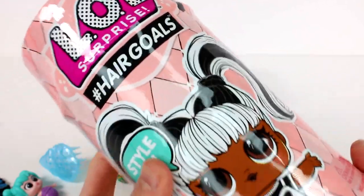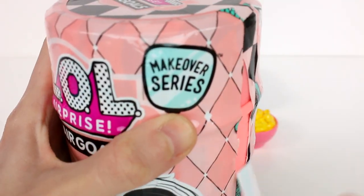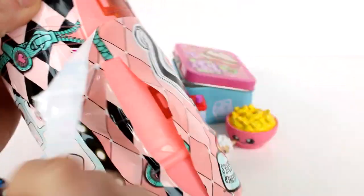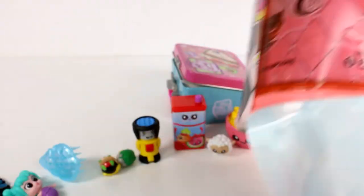It is now time to open up the LOL Surprise Hair Goals — let's get started! I might need a little assistance from scissors. The hair strip quit on me halfway, that's fine. This is just so big — the Hair Goals are giant, so I apologize for not fitting in the camera frame. It's actually much easier to get these open when the hair strip doesn't work. There we go!